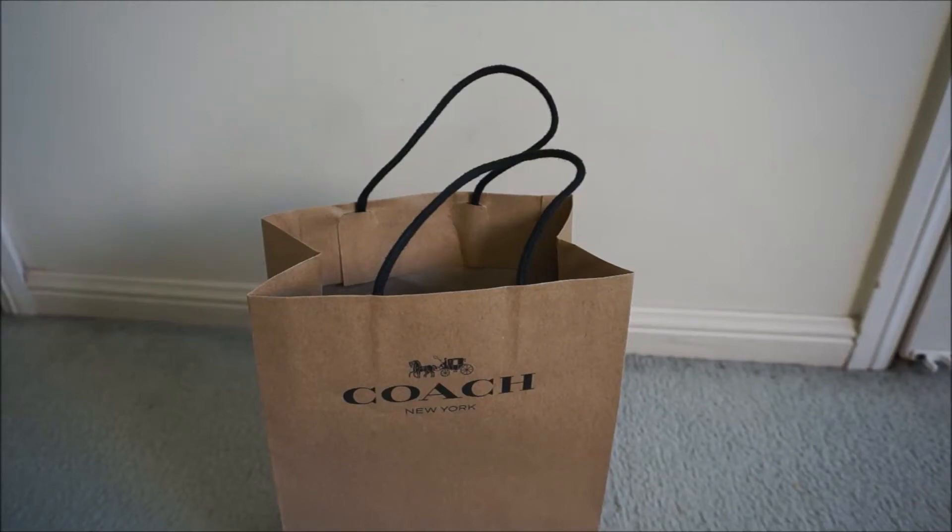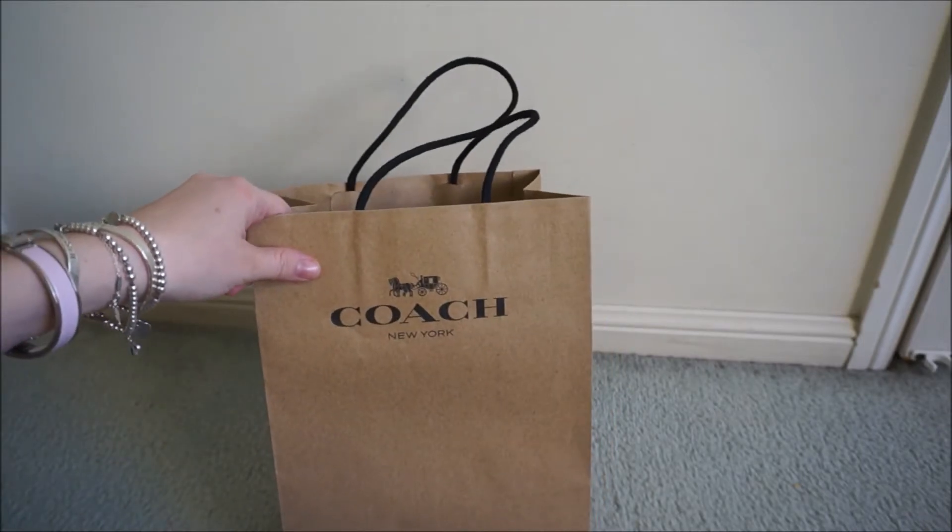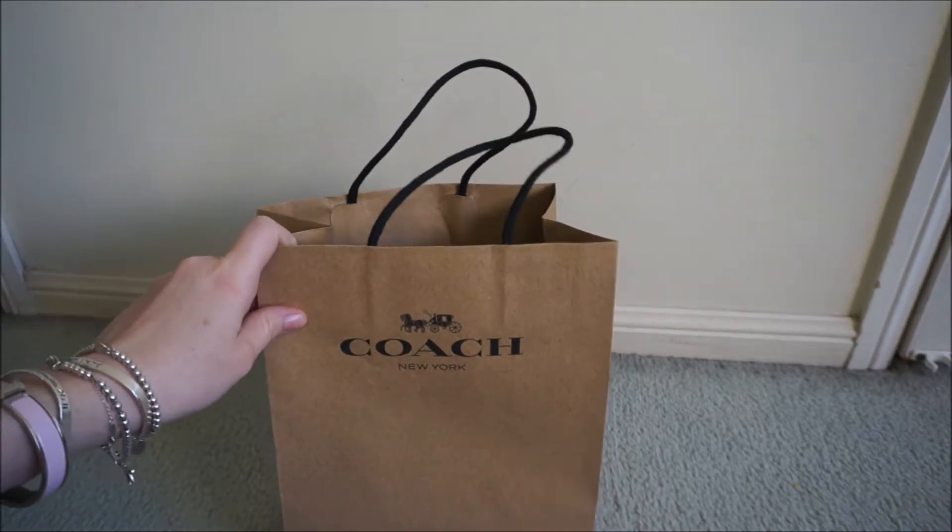Hi all, really excited to show you our double Coach reveal. I already have a Coach wristlet that I use for work and you've probably seen that in some of my what's in my bag videos, but I've got two new small leather goods from Coach here to show you.